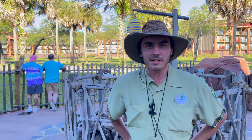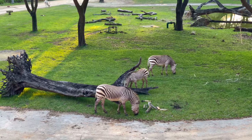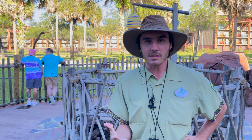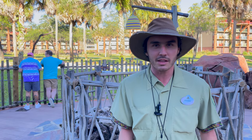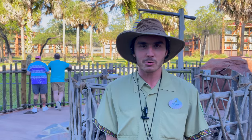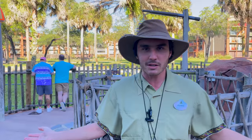The animals you'll find here on the Sunset Savanna are reticulated giraffes, mountain zebras, white-bearded wildebeest, roan antelope, elands, impala, and addax. Those are the mammals, and then we have four species of birds: ostriches, marabou storks, Egyptian geese, and African crowned cranes — and that's about all of them here.